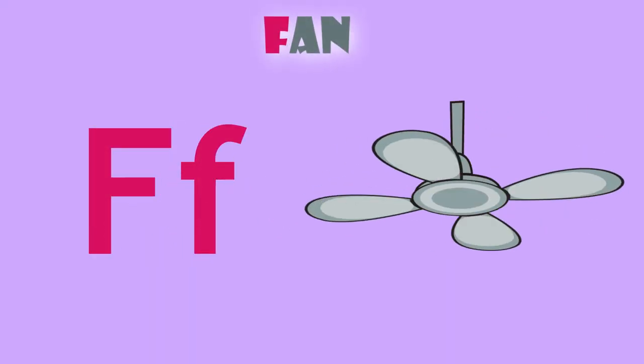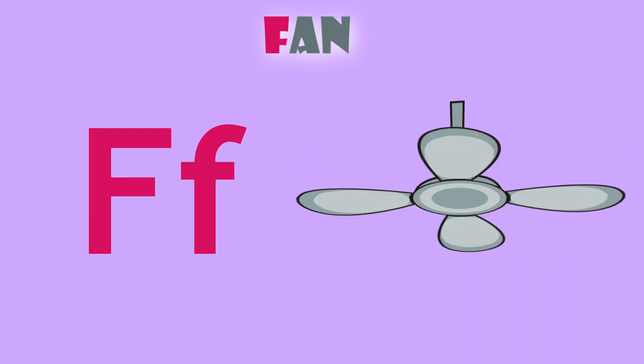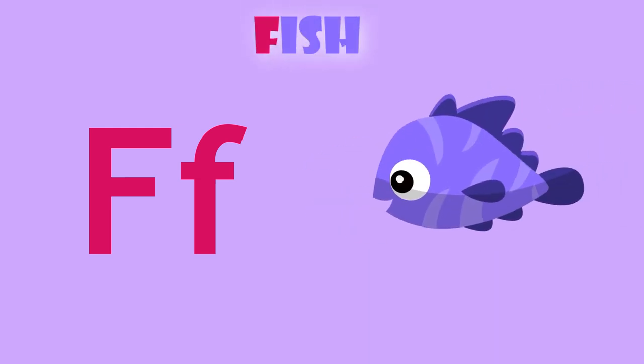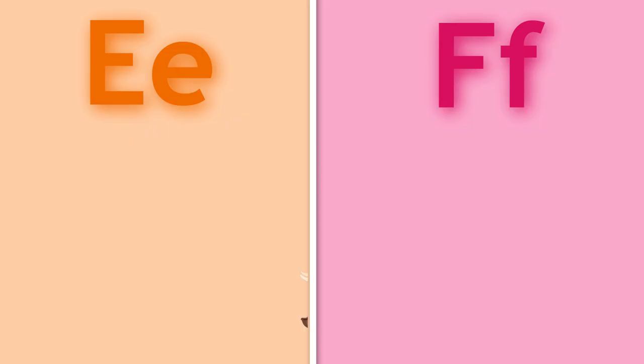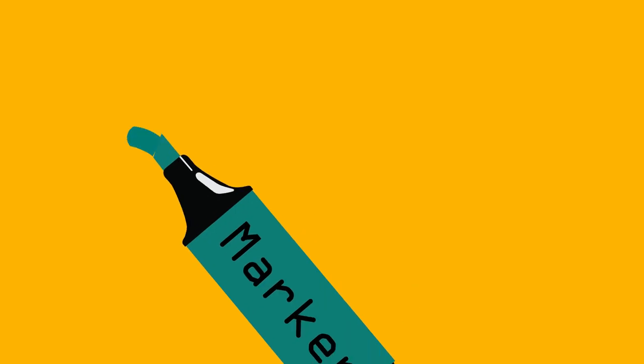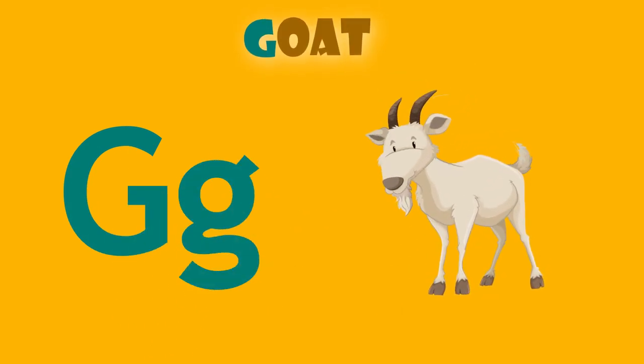F is for fan. F, fan. F is for fish. F, fish.